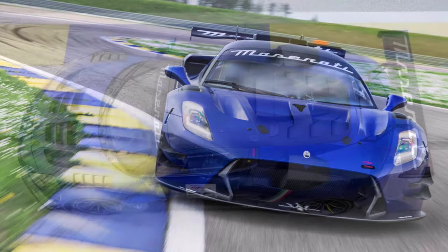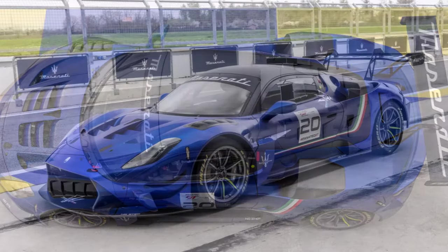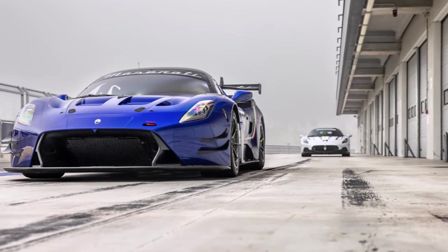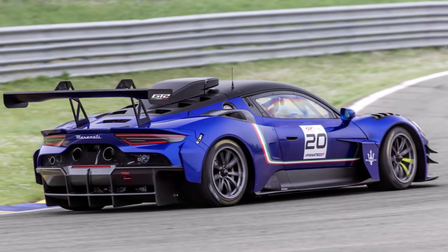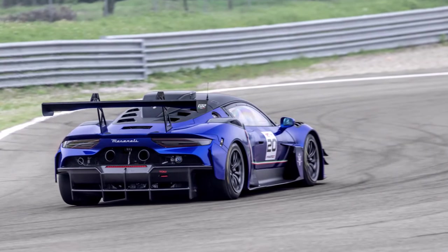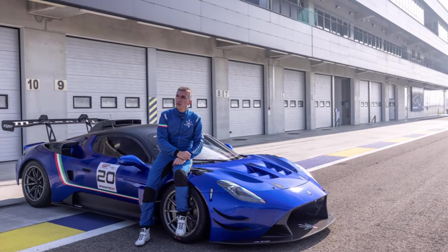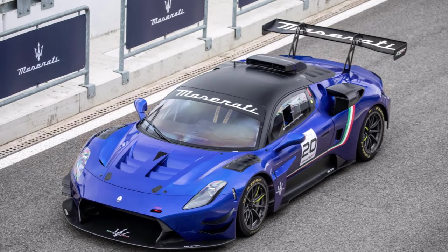Fuel economy isn't necessarily critical on a race car, but it can be for endurance racing in the future — Maserati wants to calibrate an engine map capable of stretching a gallon of fuel further than the competition can. On the suspension side, you have billet aluminum unequal-length control arms at all four corners — the street car has a multi-link setup. The arms attach to the body via rigid ball joints, with coilover dampers featuring adjustable compression and rebound.